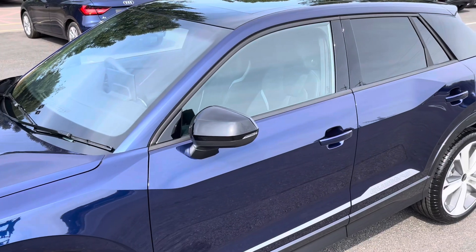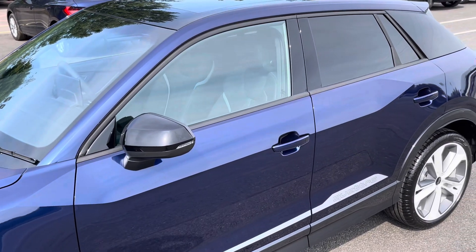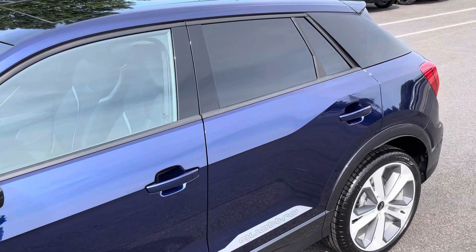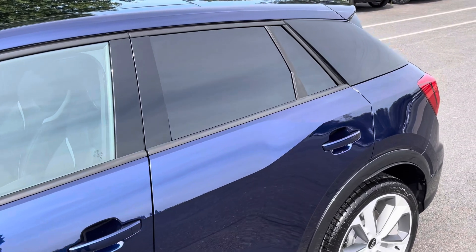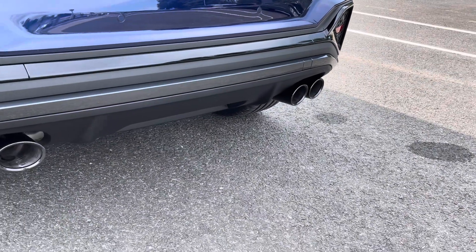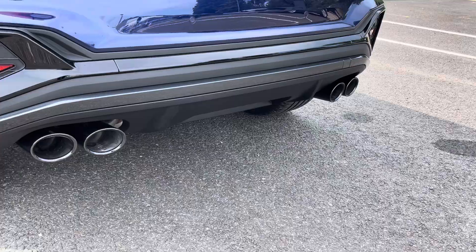There are black door mirrors, window trims and brilliant black C-pillar blades for a sleek, stylish look, with rear privacy glass ensuring extra security for rear seat passengers. Around the back you'll find the dual branch exhaust, which perfectly enhances the petrol engine in this model.